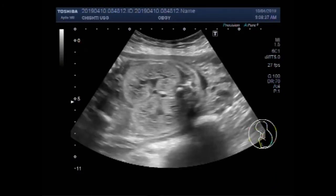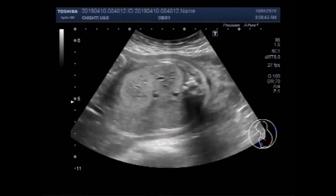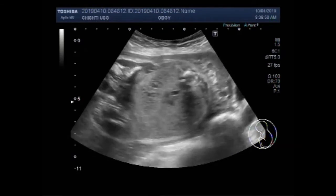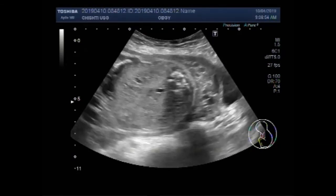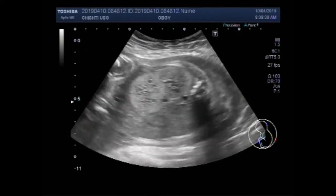Now you can see both kidneys have a prominent pelvicalyceal system. You can see the right kidney has more dilatation of the pelvicalyceal system.